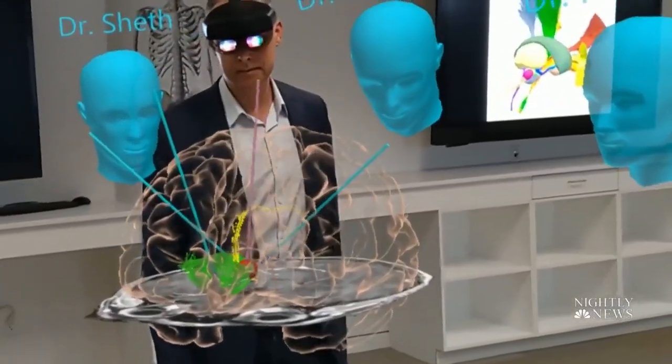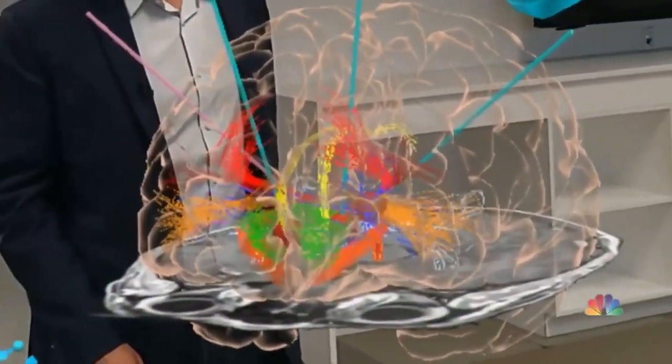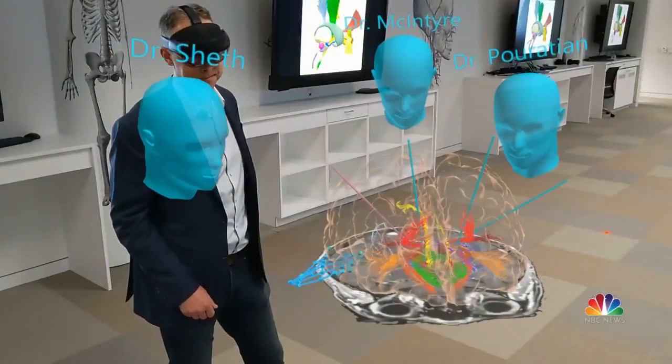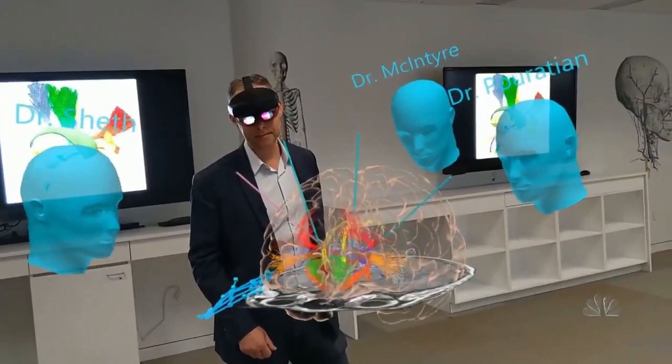As they gather around a 3D rendering of a brain to map out a complex surgery, this kind of consultation used to take days of video calls. Now, using HoloLens technology from Microsoft, it takes perhaps an hour.